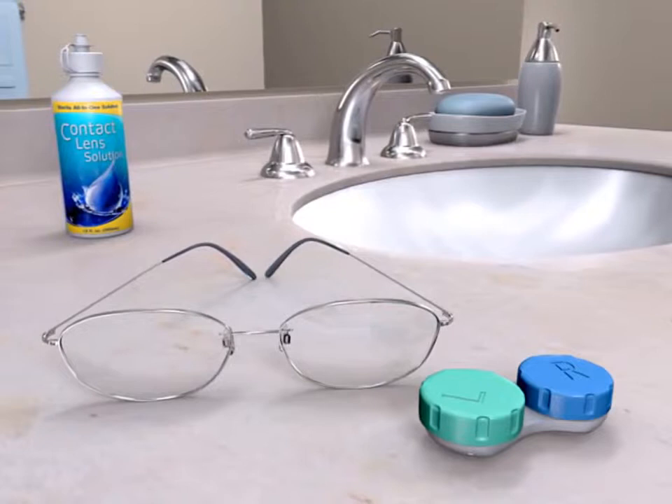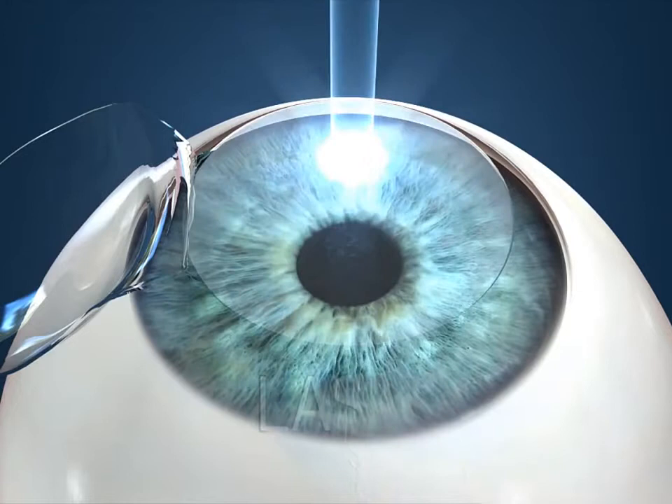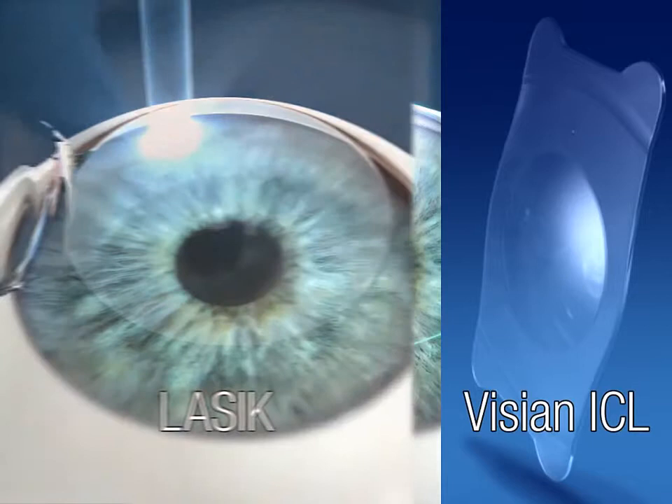Glasses or contact lenses have traditionally been used to obtain clear vision, but today there are other vision correction options available. A doctor may use a laser to correct your vision with procedures called LASIK and PRK, or the doctor may use Vizion implantable columnar lens technology to correct your vision through the insertion of a lens. Here is a brief description of each procedure.